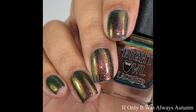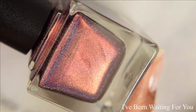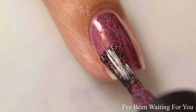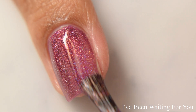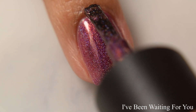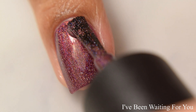Next is I've Been Waiting for You. This is a linear holo burgundy with red to copper to gold multi-chrome shimmer. Every once in a while we get these lovely super metallic strong linear holographics, and I always get really excited to see them because I feel like there are so many polishes released that have everything in them. So I really appreciate just straight up shimmers, straight up holographics — and this is definitely one of those.